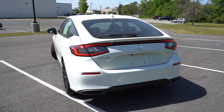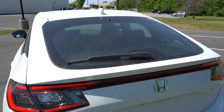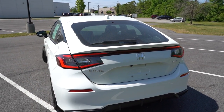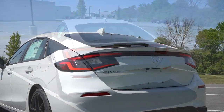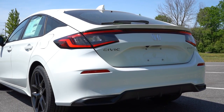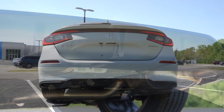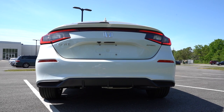Around to the back — body-colored shark fin antenna at the top, rear window wiper with washer fluid as well, which is a nice touch. LED tail lights come standard with a very unique design. Sport badging in the back, a nice-looking rear diffuser underneath, and a single exhaust outlet tucked away on the passenger side. The Sport Touring gets dual exhaust outlets with chrome tips if you want that look.